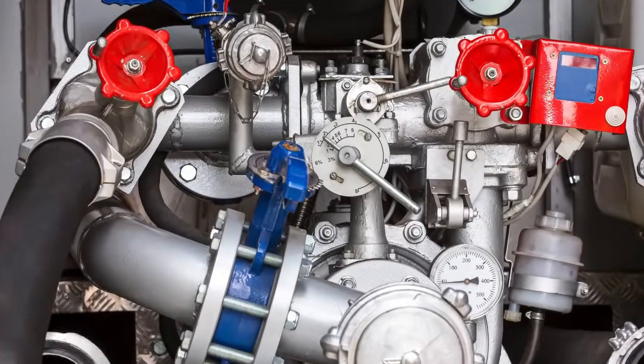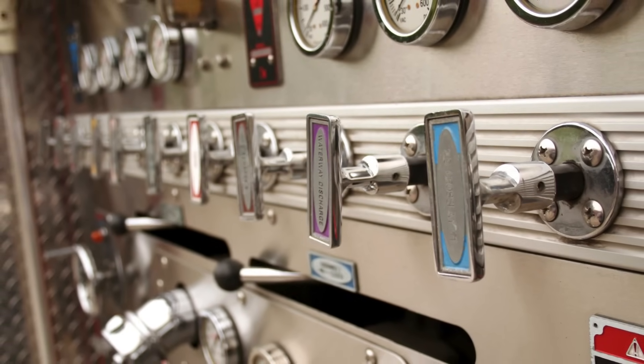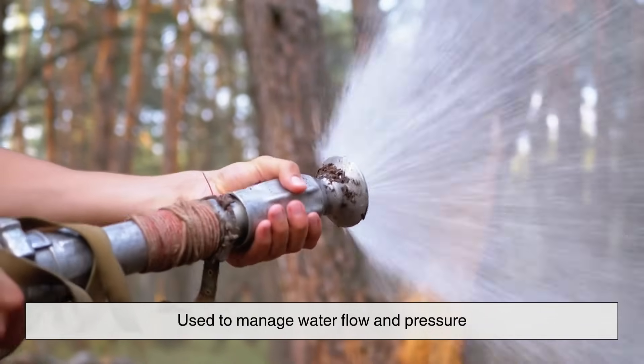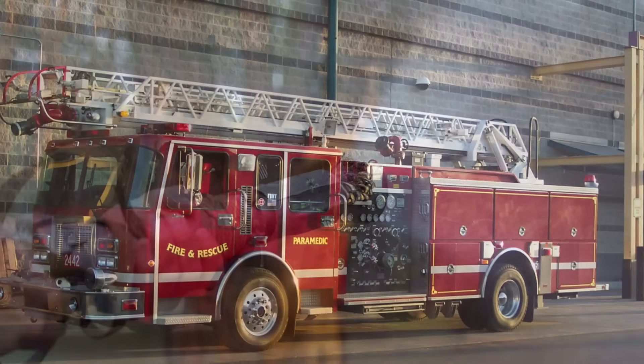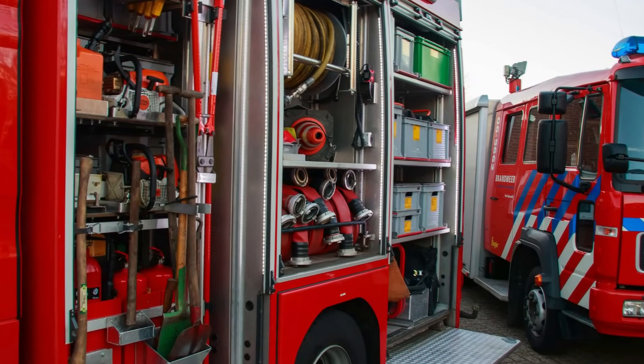One quick way to tell the difference? Look for the pump panel — that's usually on a fire engine. It's a control area full of gauges and levers used to manage water flow and pressure. If you see that, it's probably an engine. On the other hand, if it's got a big ladder mounted on top and a ton of tools inside, you're likely looking at a truck.